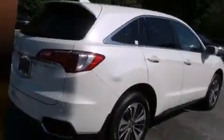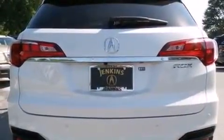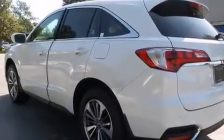Acura prioritized comfort and style by including heated and ventilated seats, power moonroof, rain-sensing wipers, lane departure warning, and much more.